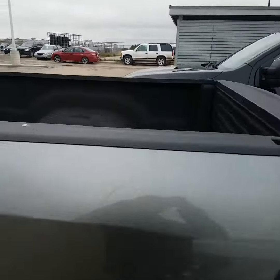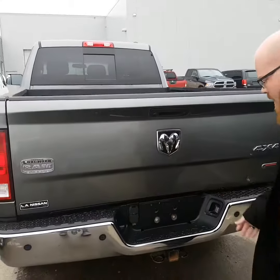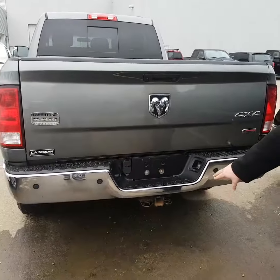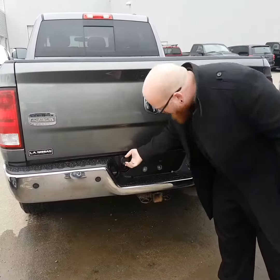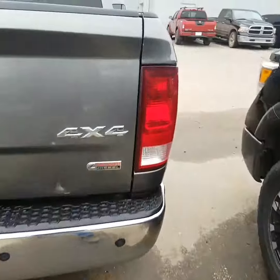Box liner on the inside over here. Backup cam right over here. You have your trailer receiver hitch right there, and these are always really handy as well.